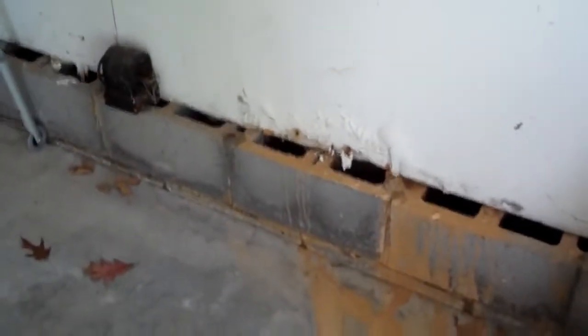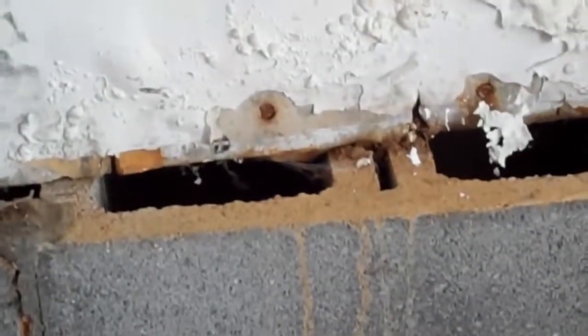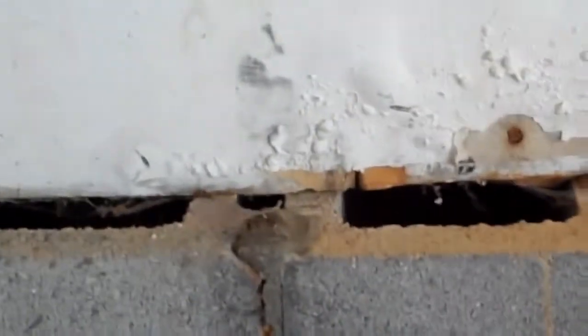What that can do is allow termites, bugs, and everything to get into the house. What we've got is water penetrating through the wall of the garage and coming in, leaving this big puddle of dirt and mud.